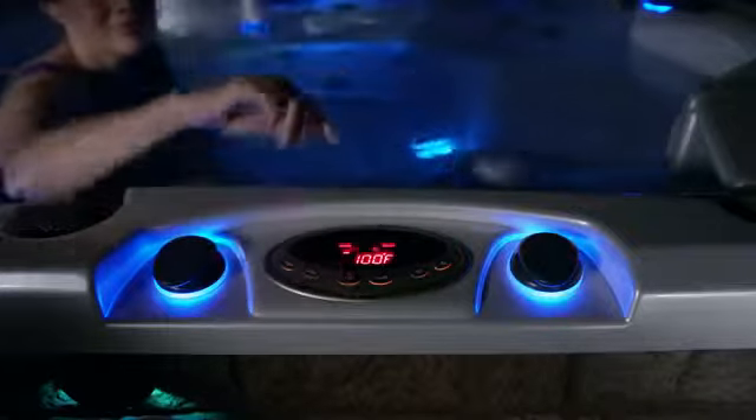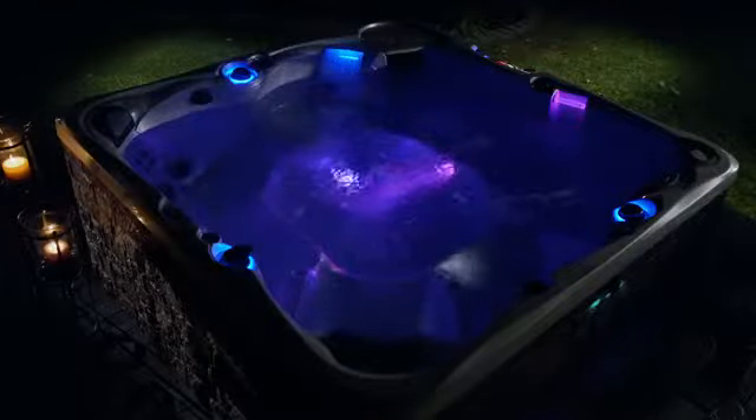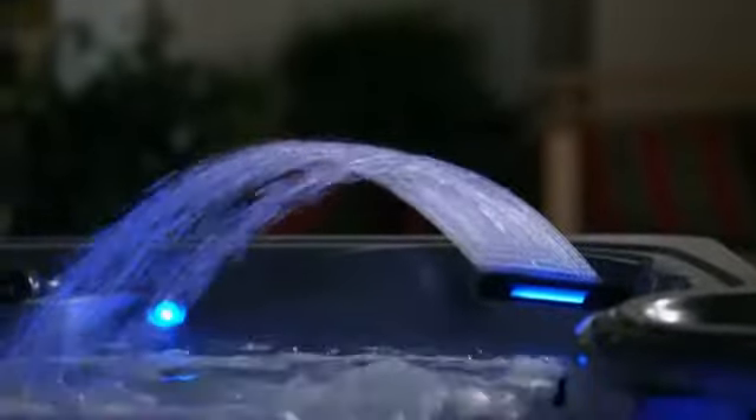Enchantment happens when you turn on the water feature and program the multi-zoned lighting system. Individual streams of water dance and sparkle, backlit by a shimmering oasis of color.